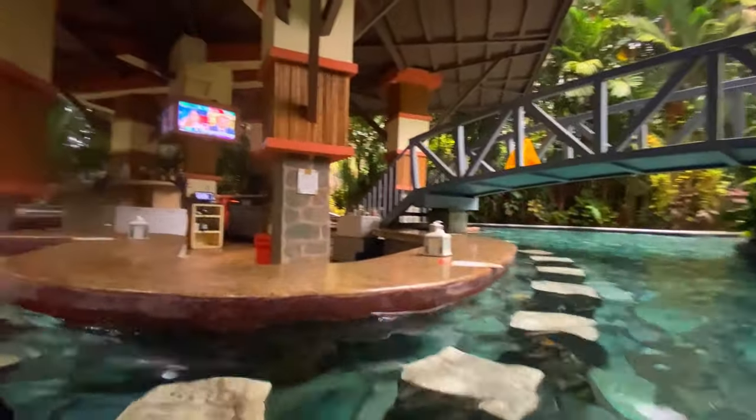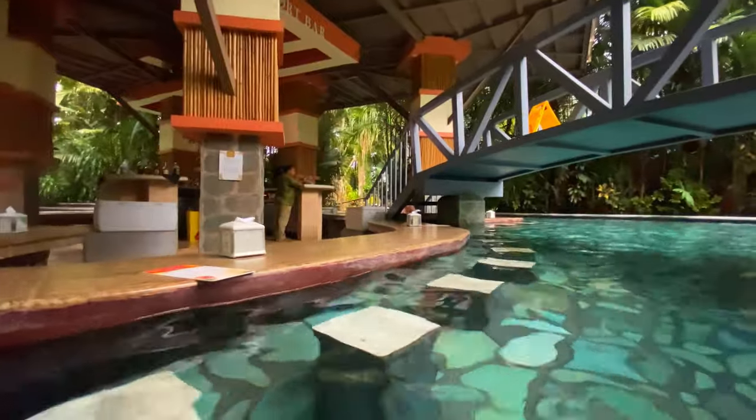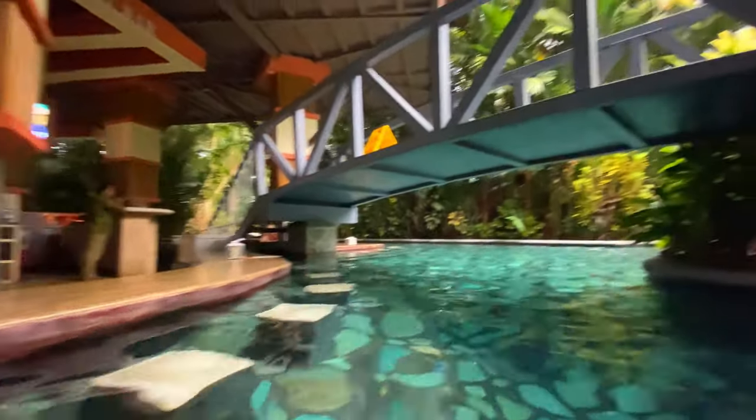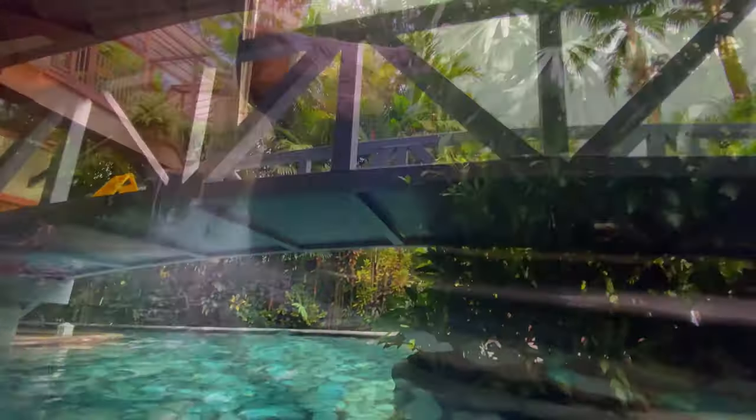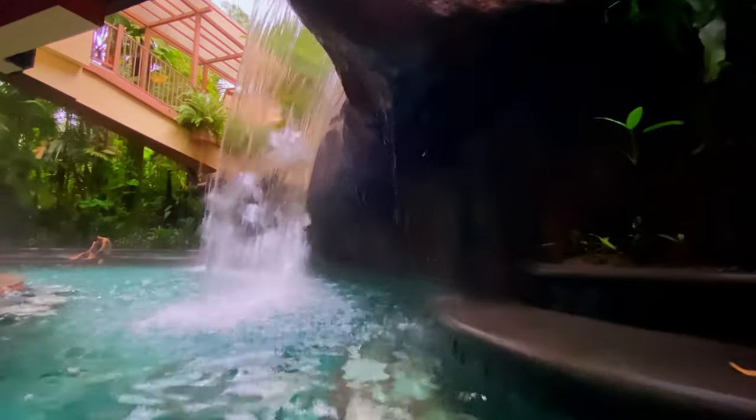It's a nice area but I didn't really hang around here too much. I could imagine that if I was going to have a few drinks I would spend more time here, but otherwise the only thing I found really interesting was this giant waterfall they had — the biggest in all the pools, both in terms of its width and its height.